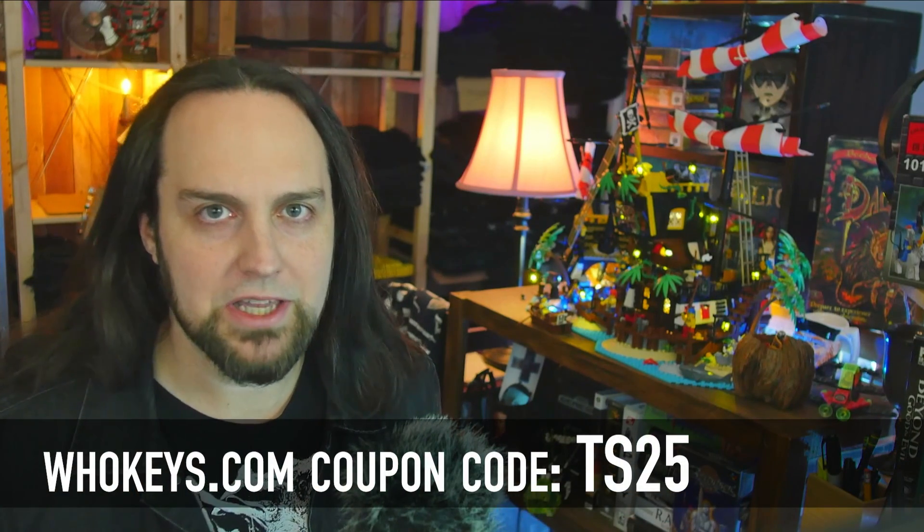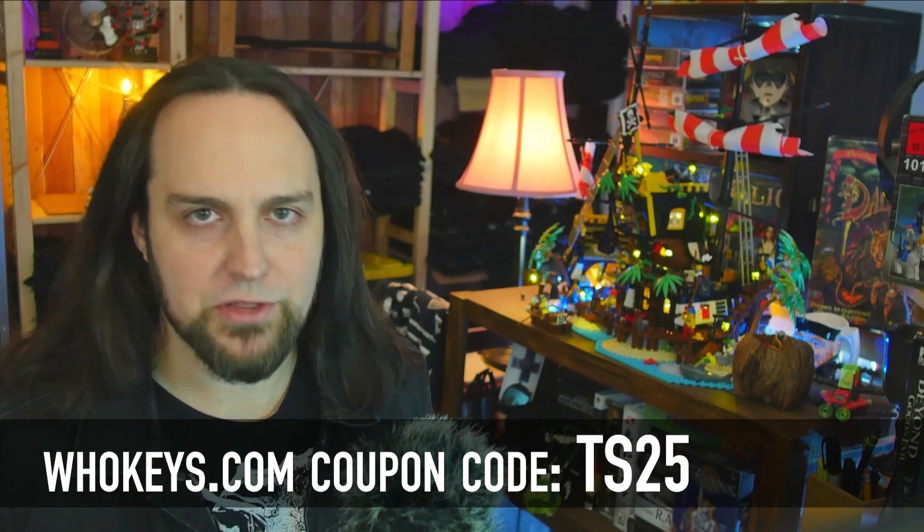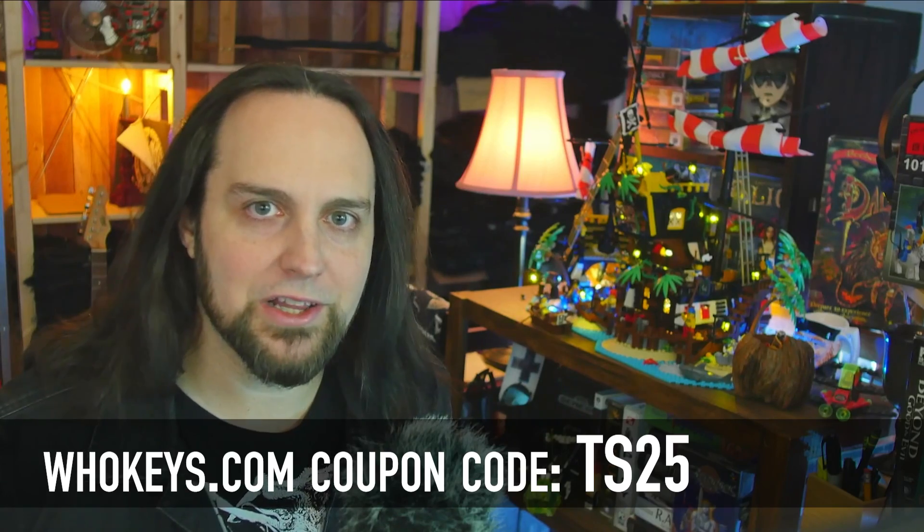I never liked how Microsoft has different prices for different people. If you're a home user, you're going to pay 10 times more than an OEM builder or a corporation. That's why I like heading to places like whokeys.com to get OEM keys so I can pay a price that makes sense. Thanks to them for sponsoring, and now to our regularly scheduled program.